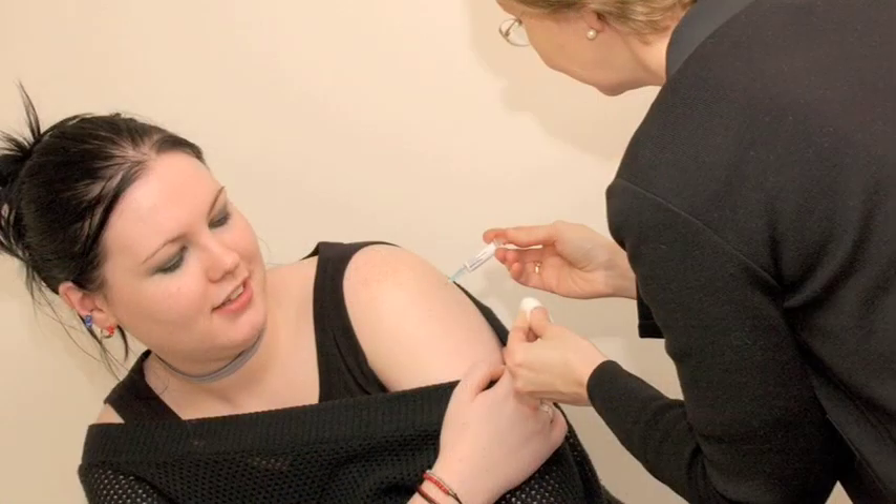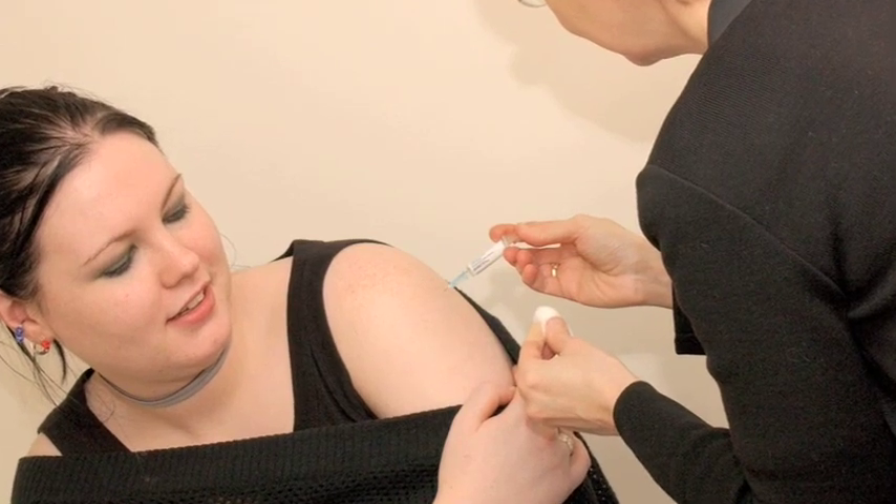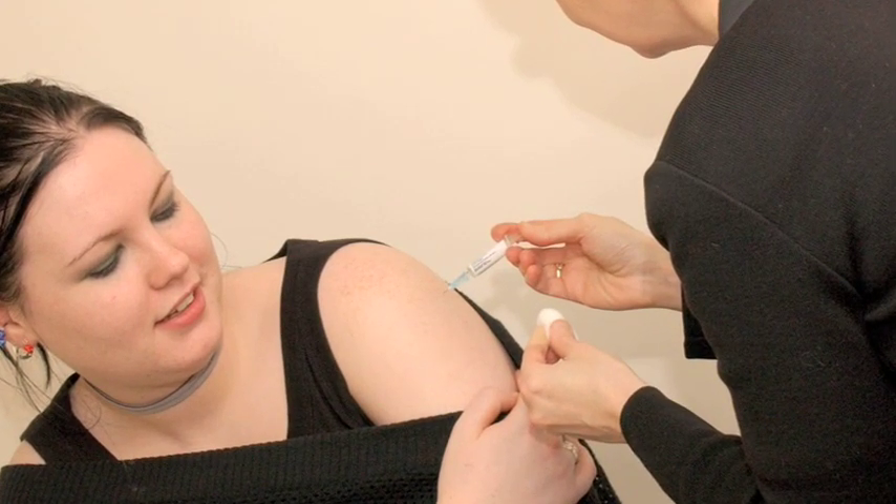As many people know, HPV vaccination was introduced two years ago and it's targeted at girls aged 12 and 13. There was also a catch-up program so that older girls up to the age of 18 should also be vaccinated.